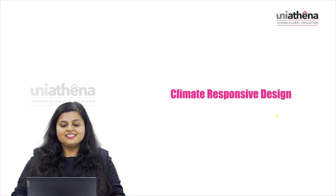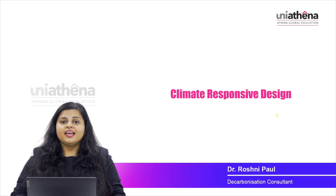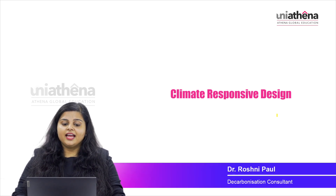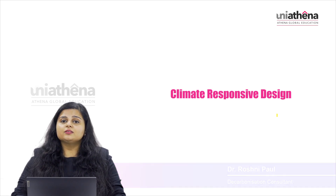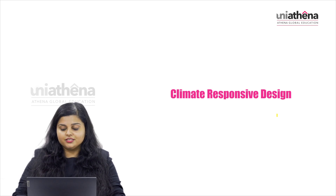Welcome to this lesson about climate responsive design. We've been talking about energy efficiency in a building, and climate responsive design is one of the critical strategies you can take into account to build a building that is highly energy efficient.